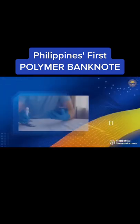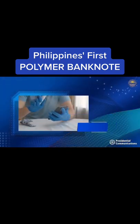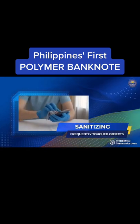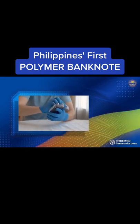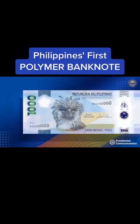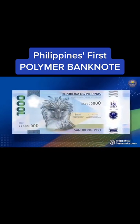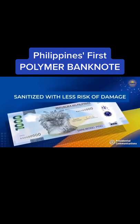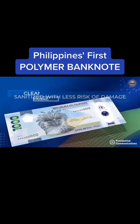Since the start of the COVID-19 pandemic, sanitizing frequently touched objects, including banknotes and coins, has become an urgent and widespread need. Not only do viruses and bacteria survive for shorter periods on polymer compared with paper banknotes, polymer bills can also be sanitized with less risk of damage.